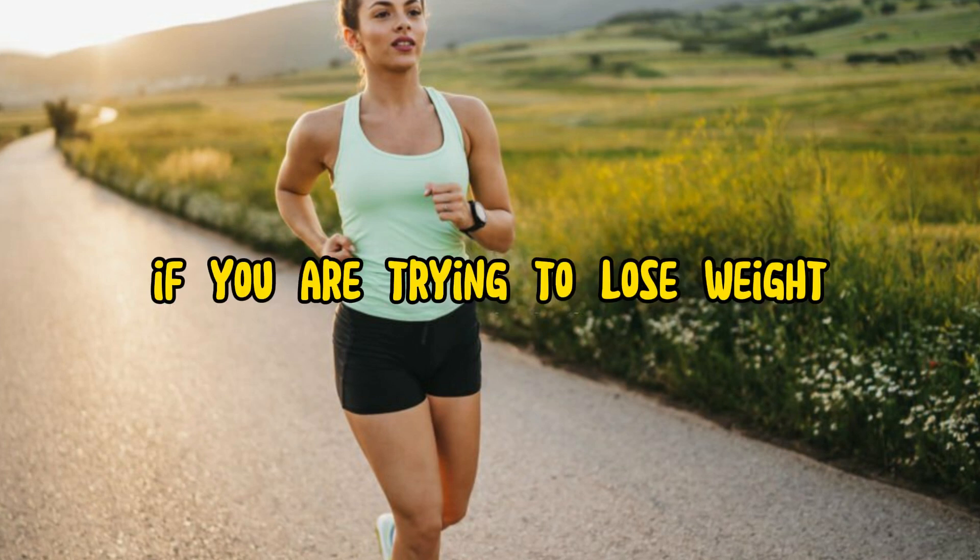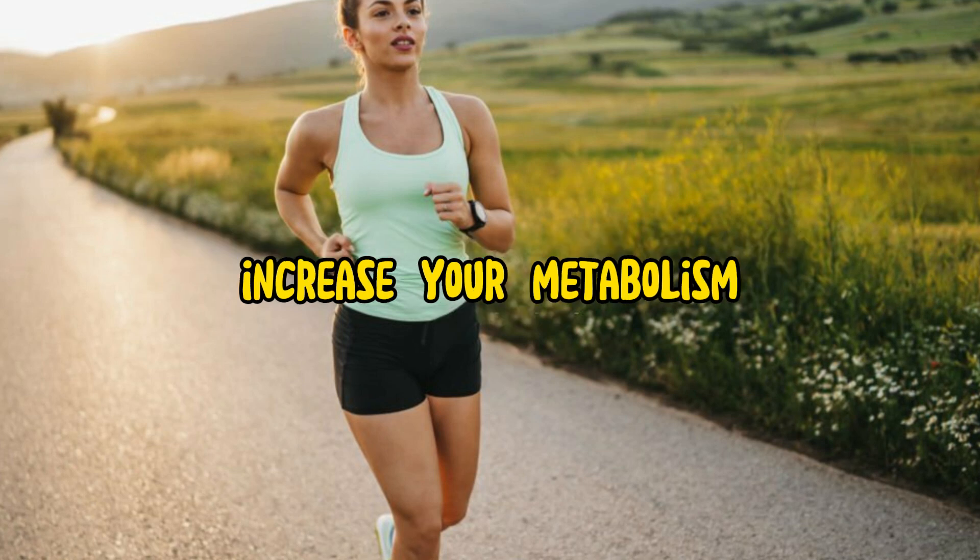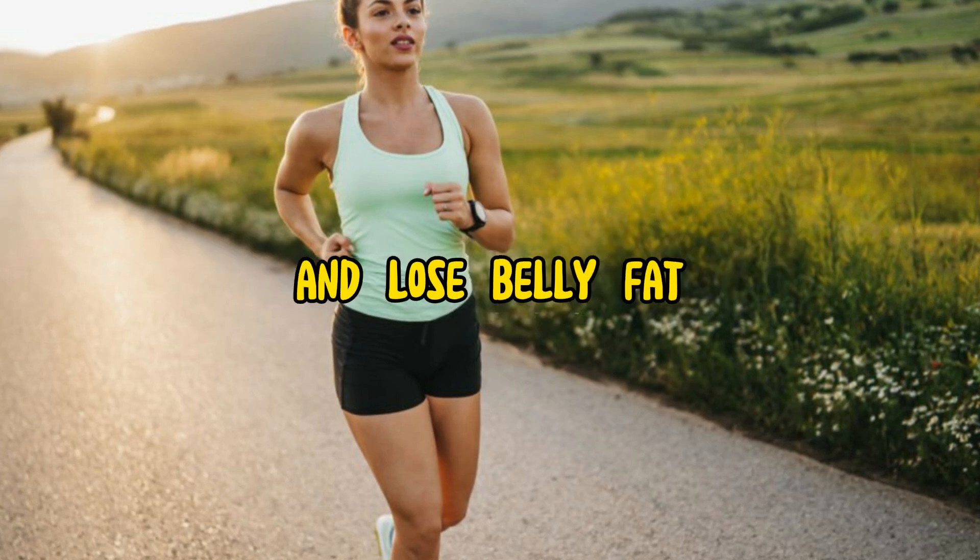If you are trying to lose weight, running is a great way to burn calories, increase your metabolism, suppress your appetite, and lose belly fat.